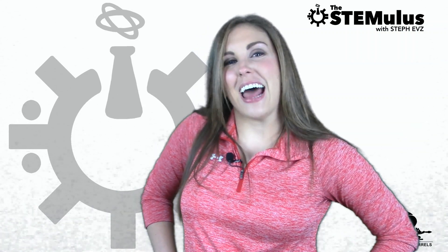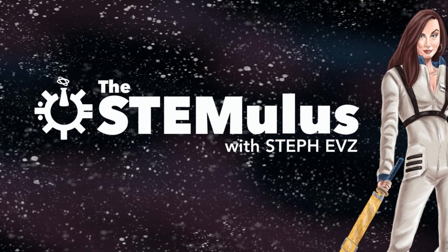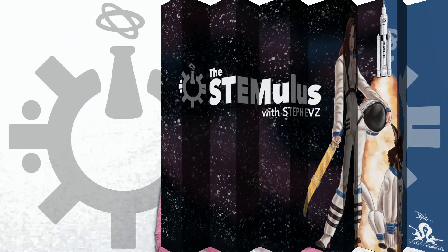Hey guys, happy day after Halloween, and I swear to God if I see so much as a sprig of holly or any semblance of a wreath before Thanksgiving, you are dead to me. Dead. Hey guys, welcome back to The Stimulus. I'm Steph Evs, and here's what happened this week in STEM.